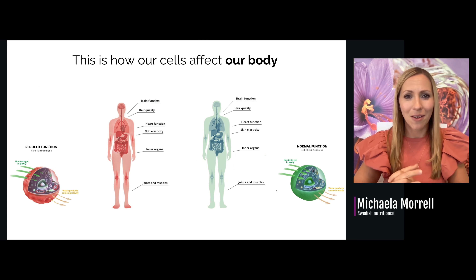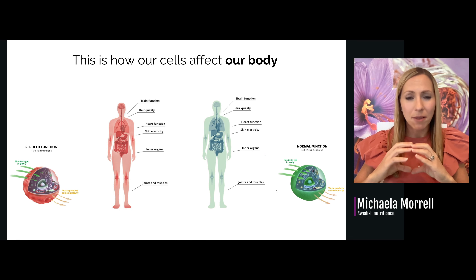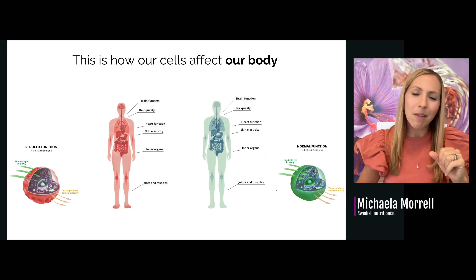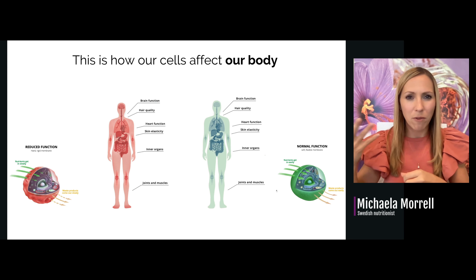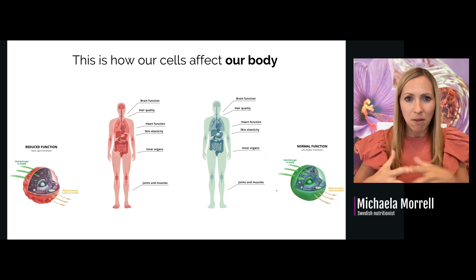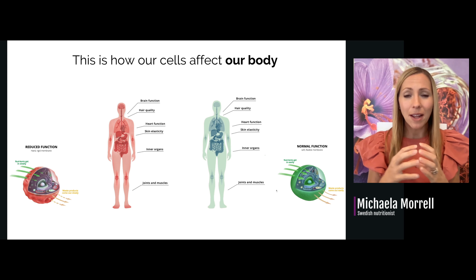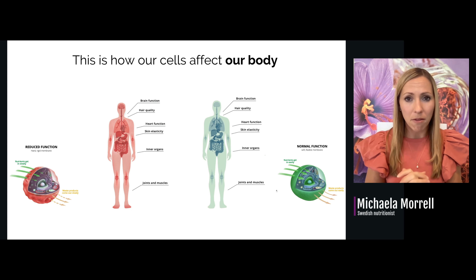How does this affect our body? Since our whole body is built up with cells, having cell membranes that are not functioning correctly affects our cells' function, and that affects our whole body negatively — including our brain function, heart function, inner organs, joints, and muscles. If we're able to restore this balance so that the cells can start functioning better, we can see the whole body responding positively.